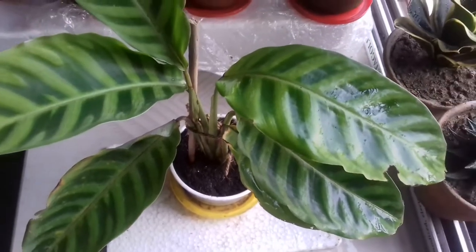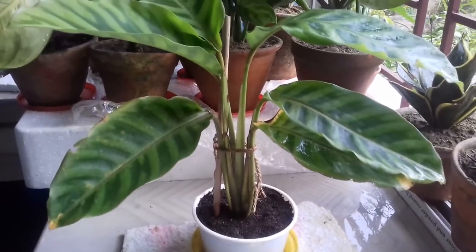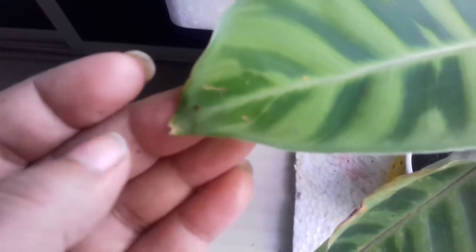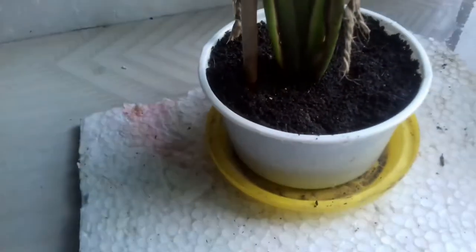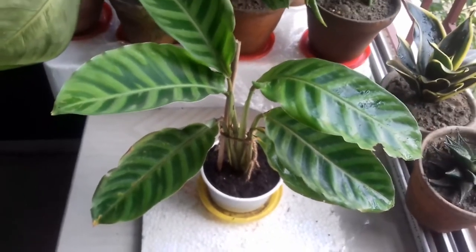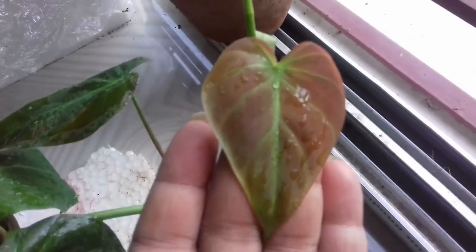The next plant is Calathea zebrina, which belongs to the Marantaceae or prayer plant family. This specific variety is native to South Brazil. It has recently received a new taxonomic classification and is now considered as Goeppertia zebrina. These plants are very high maintenance and love high humidity — you need to mist your plant three to four times a day with filtered water. You can also put a pebble tray under the plant to keep up the humidity. Since this plant belongs to tropical forests, low humidity will cause browning tips. You need to keep up the humidity at all times for its better growth. That's all for today — see you in my next video.